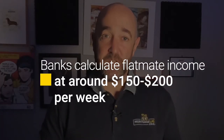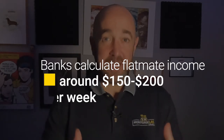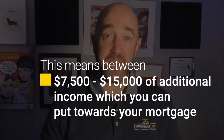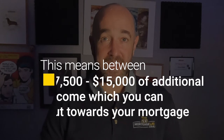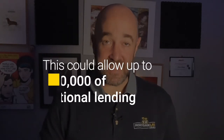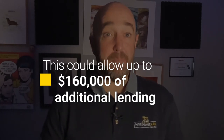If you do have a 20% deposit, things get significantly better with flatmate income. Banks will generally take $150 to $200 of flatmate income and often allow up to two flatmates. This means between $7,500 to $15,000 of additional income, which can allow you to borrow approximately an additional $80,000 to $160,000 on your mortgage. While this may not be enough for an additional room, it may get you a higher quality house or allow you to purchase in a better neighborhood.